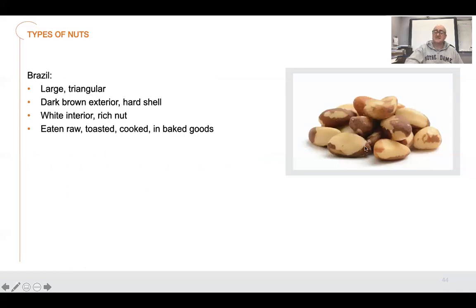Brazil nuts — a lot of times people don't know what these are. These are those giant brown-skinned nuts in mixed nuts. Large, triangular-shaped, dark brown exterior, hard shell. They're really good — they're almost better if they're split and then roasted, so they have more of a crunchy texture on the outside. They're really tasty chopped up and put into cookies.